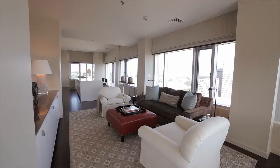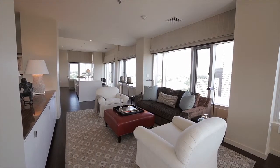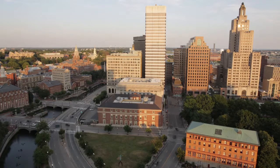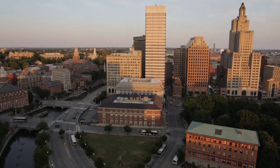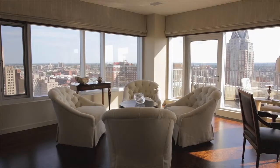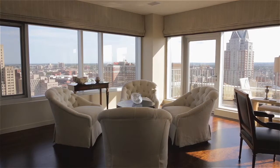Stepping inside, you are welcomed into a modern open concept design featuring high ceilings and rich hardwood floors, while affording stunning panoramic cityscape views from a wall of windows equipped with remote-control shades.